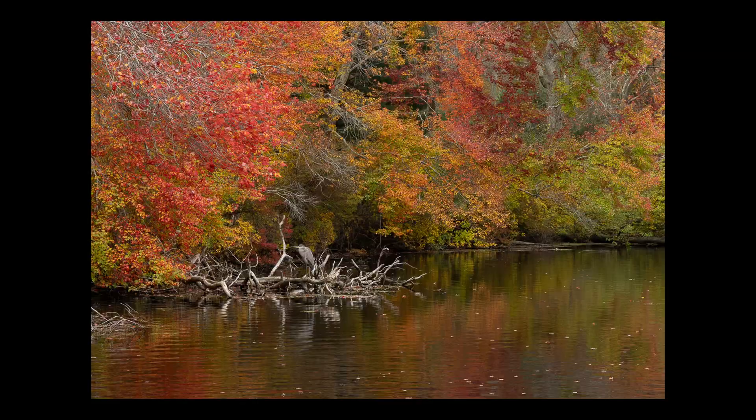You'll notice in the raw file there are lots of minute water splats in the foreground. It took me a while to remove them all in Photoshop, but the effort was worth it.